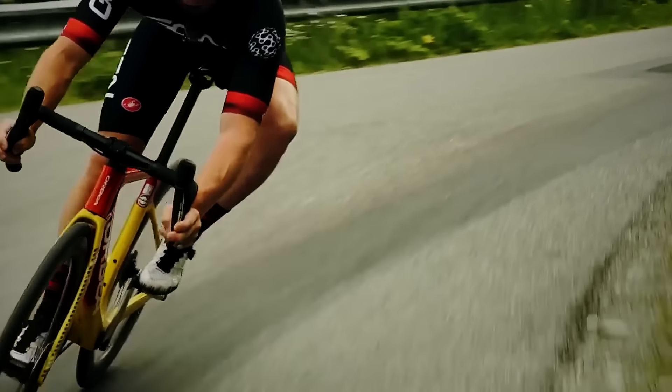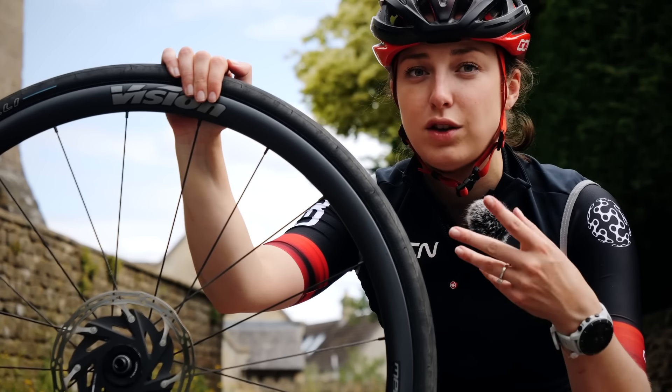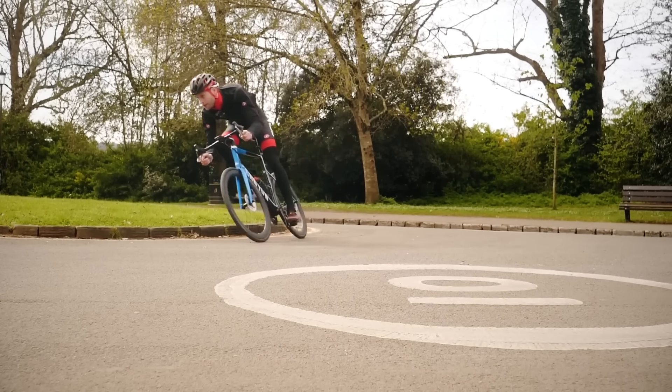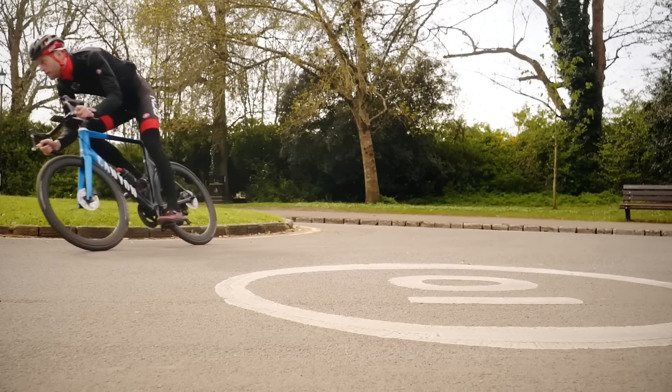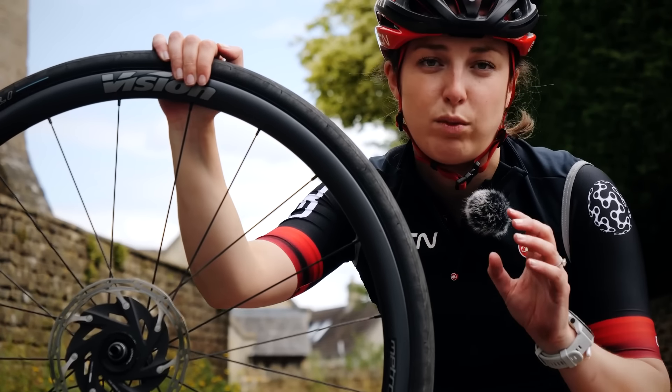On bicycles, a wider tire is better for two reasons. Firstly, you can run lower pressure, and that allows it to stay in contact with the road a lot better. As well, a supple casing on the tire absorbs the bumps a lot better, allowing you to have more traction.